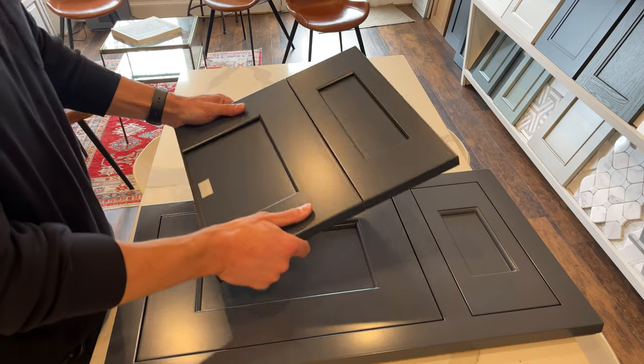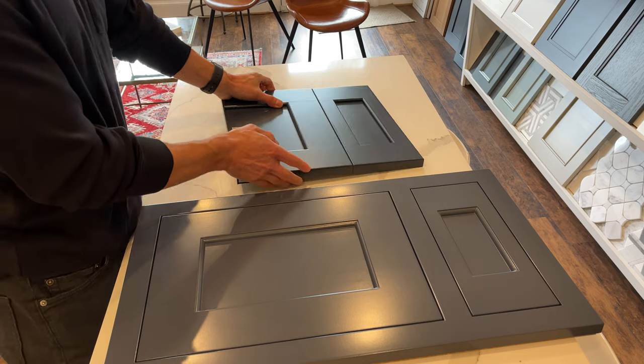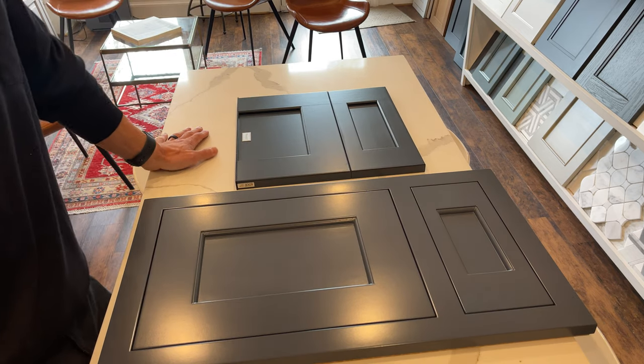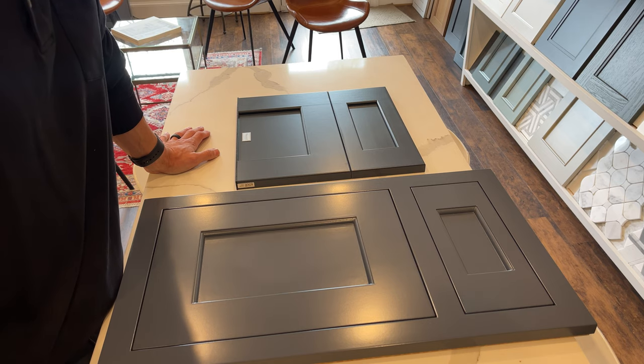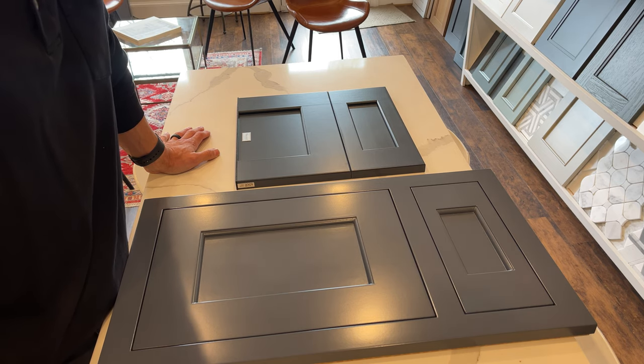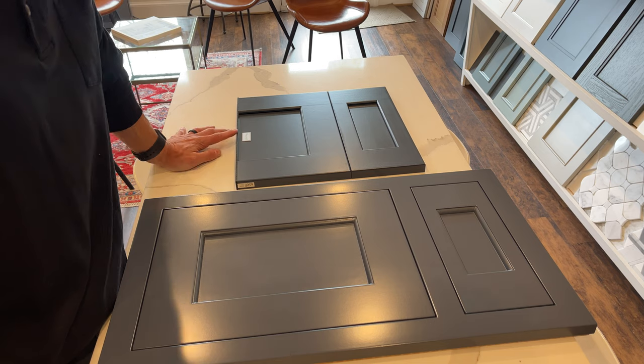Not to say anything bad about Waypoint — I think Waypoint is a great offering for the price point, and you can do a lot with it. If you have a creative designer or design team that can think outside the box, and a good cabinet installer, you can really do a lot with a cabinet line like Waypoint.